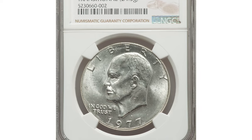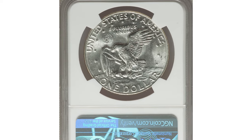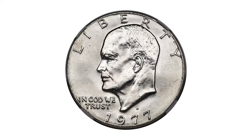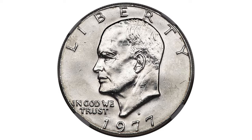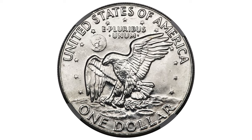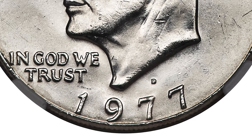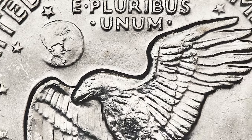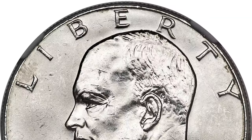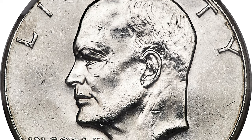This is a rare error coin — a 1977 Eisenhower dollar in MS-63, struck on a 40% silver planchet. This is the famous transitional error. The Denver Mint was responsible for preparing the 40% silver dollar planchets earmarked for the San Francisco Mint's production of bicentennial Eisenhower dollars. Regular copper-nickel clad planchets were prepared as well for D-mint Eisenhower dollars, but no silver clad planchets were supposed to be struck at the Denver facility.